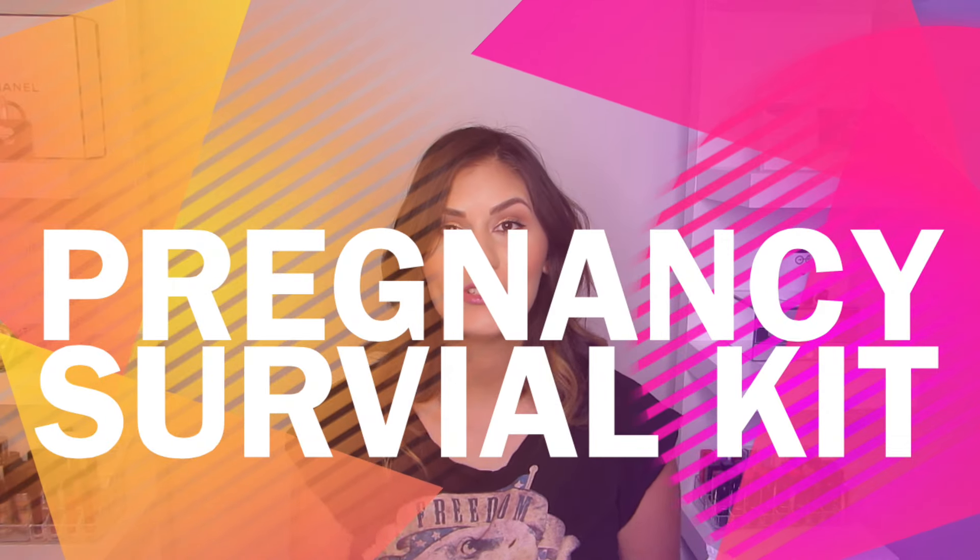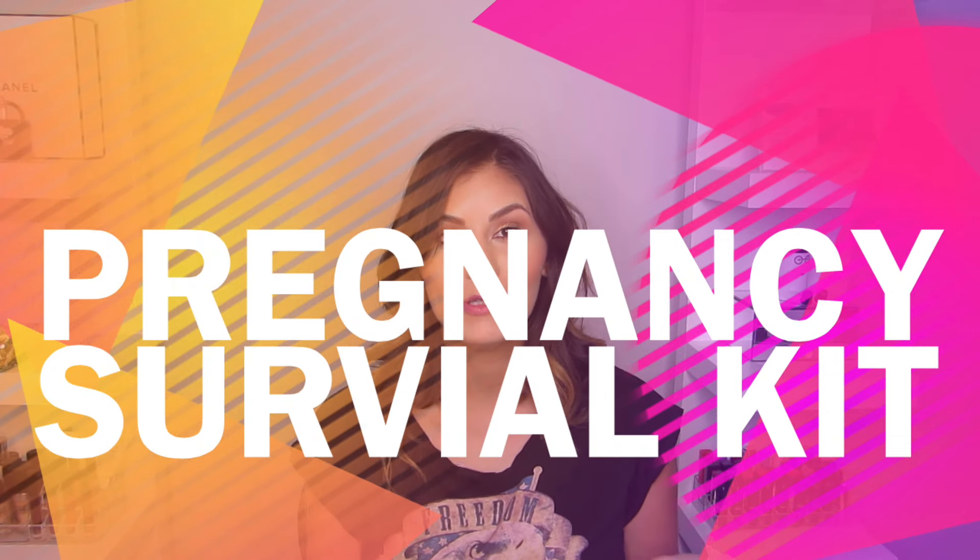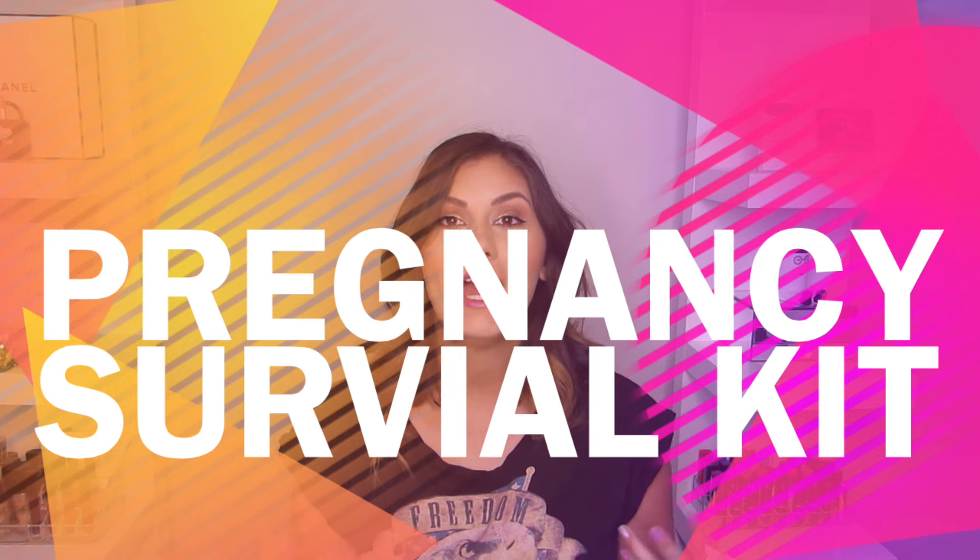Hi beauties, welcome back to my channel. So in today's video I'm going to be showing you some pregnancy things that you need to basically survive and get through those first few months of pregnancy.